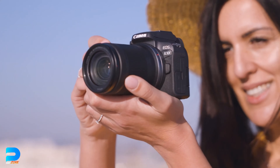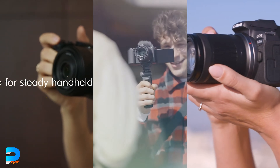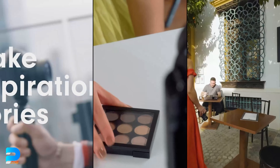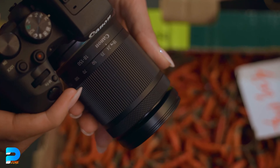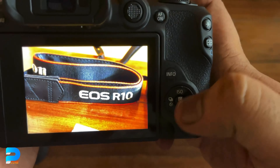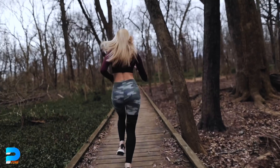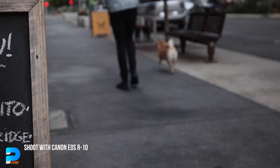All of these cameras have many similarities, so let's start with those and then explore how they differ. All three cameras can capture 4K video at 30 frames per second, but the Canon EOS R10 stands out since it can shoot 4K at 60 frames per second. Slow motion is a significant component of video content, and this feature is only available with the Canon R10 out of the three.